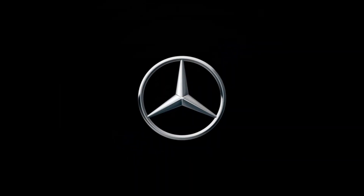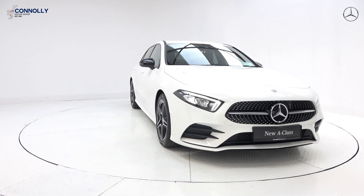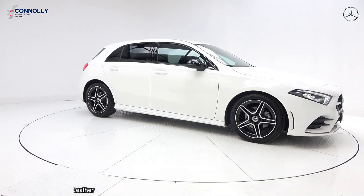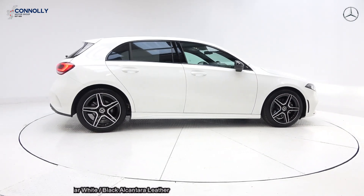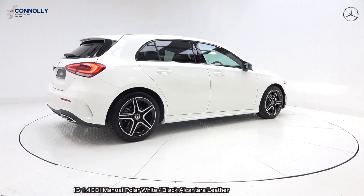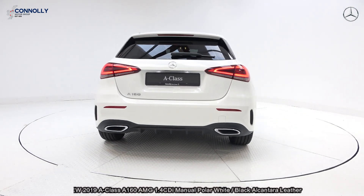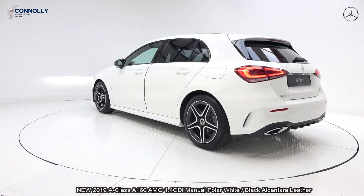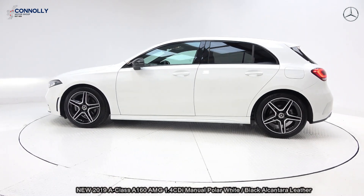Mercedes-Benz, the best or nothing. The vehicle comes with a very comprehensive warranty with simple finance options and available for free nationwide delivery.